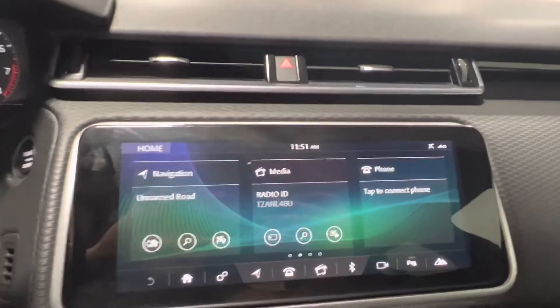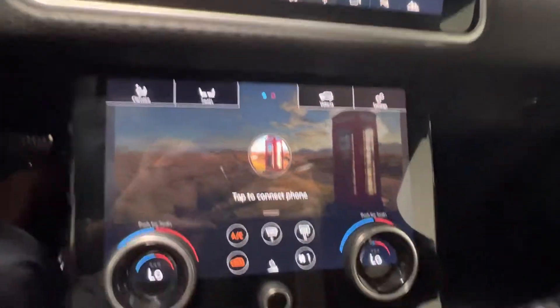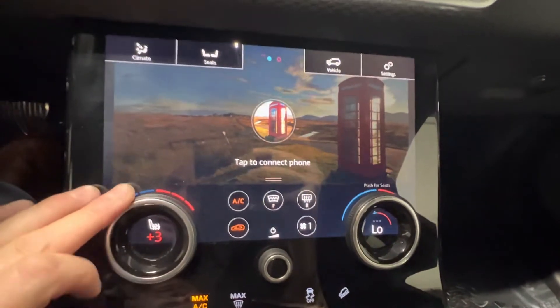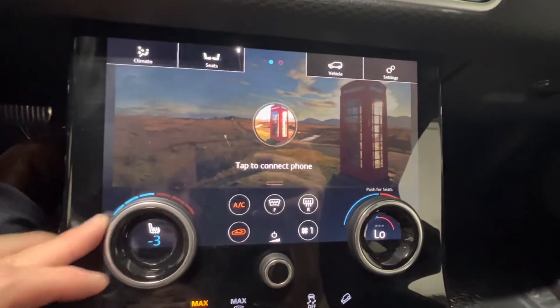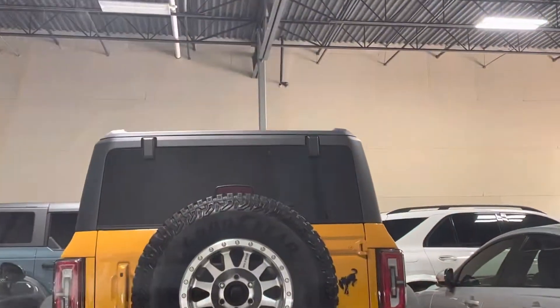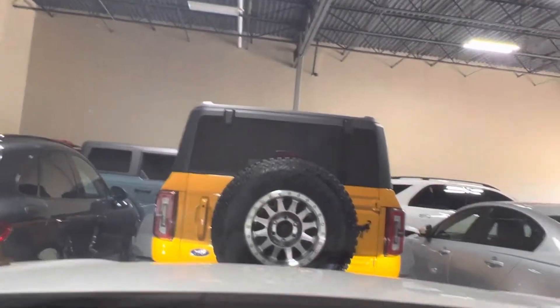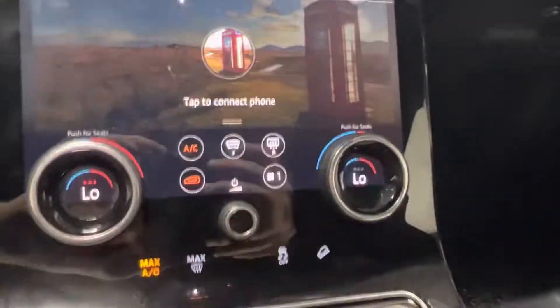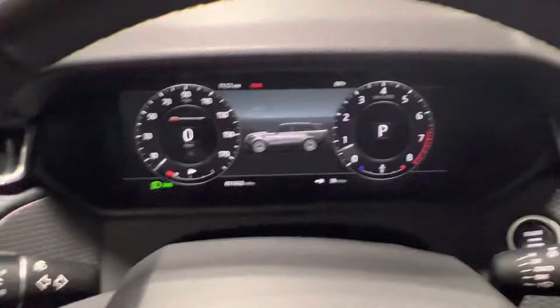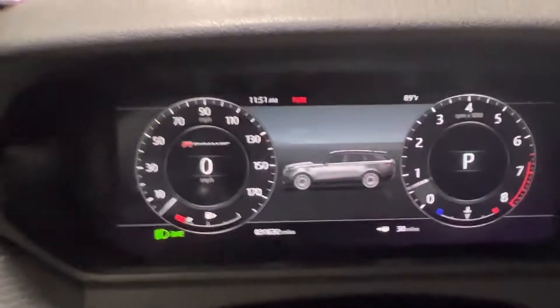Beautiful touch screen. And here we do have heated and ventilated seats for both sides, super handy in the summer. It does have a heated windshield — if you get really close you can kind of see the coils. Very sophisticated. I would always recommend getting a little warranty on the glass with these, just because it's like a $3,000 windshield.